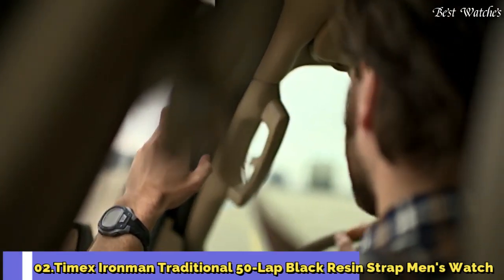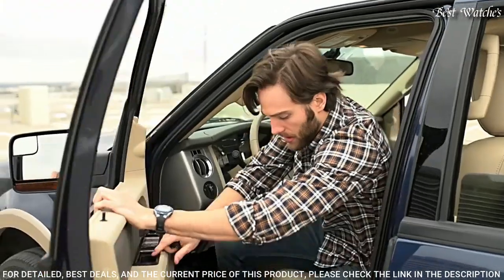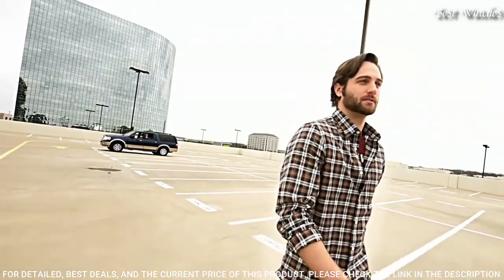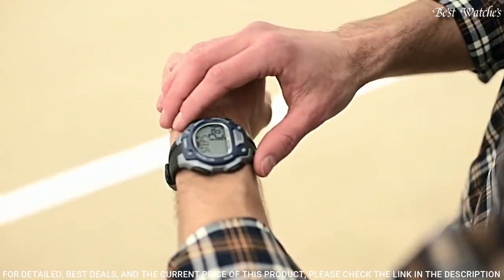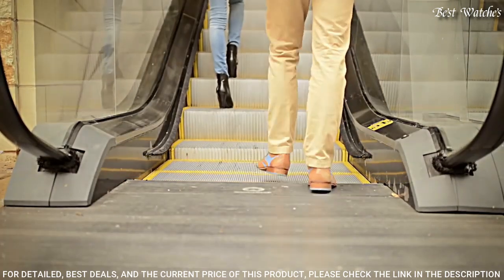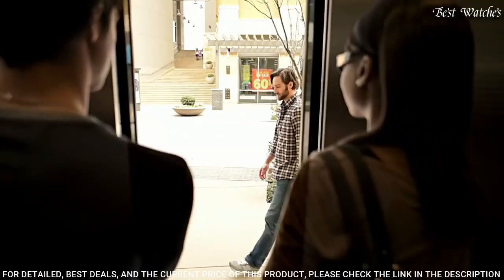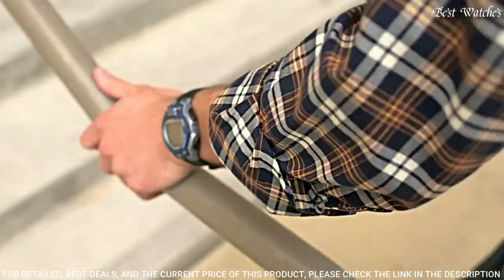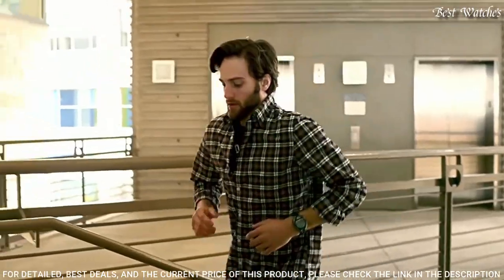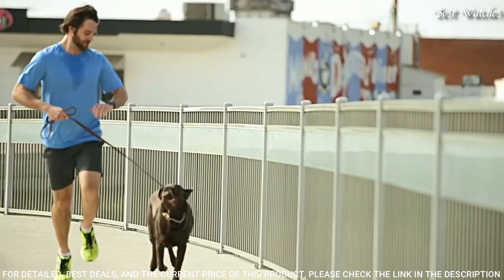Number 2: Timex Ironman Traditional 50-lap Black Resin Strap Men's Watch. Resin case with a black silicone strap. Fixed blue resin bezel. Gray digital dial displaying hours, minutes, seconds, AM/PM, and moon phase. Dial type: digital. Luminescent Indiglo nightlight. Quartz movement. Scratch-resistant acrylic crystal. Solid case back. Case diameter: 42mm. Case thickness: 13mm. Oval case shape. Band width: 18mm. Water-resistant at 100 meters (330 feet).